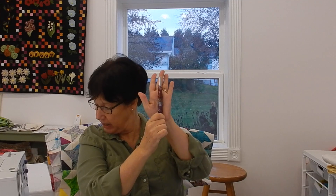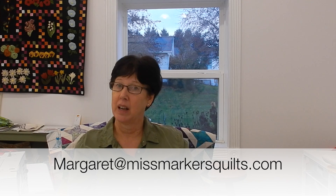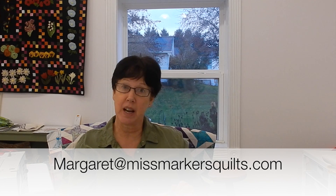The winner of the seam ripper is Keisha Linham — or Lineham. Keisha, you're the winner! When you get a chance, please email me at margaret at missmarkersquilts.com and give me your mailing address and I'll get this mailed off to you.